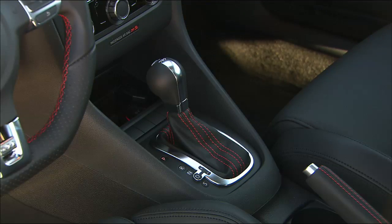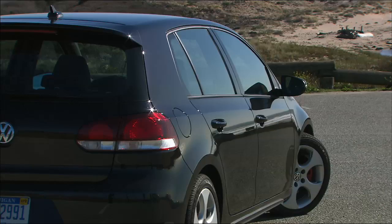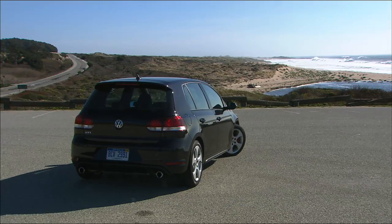Unlike the Mazda Speed 3, the GTI can be had with DSG transmission, leather seating, a sunroof, and four doors. Purists won't care, but daily drivers might.